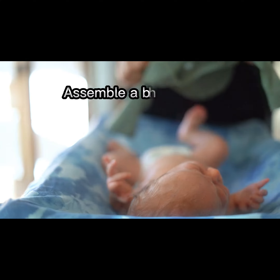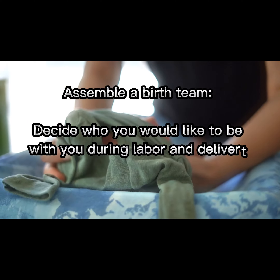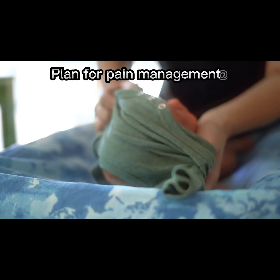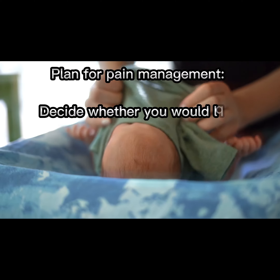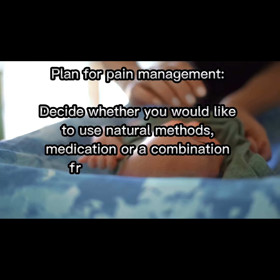Assemble a birth team. Decide who you would like to be with you during labor and delivery. Plan for pain management. Decide whether you would like to use natural methods, medication, or a combination for pain management.